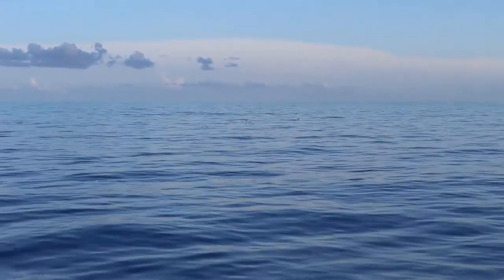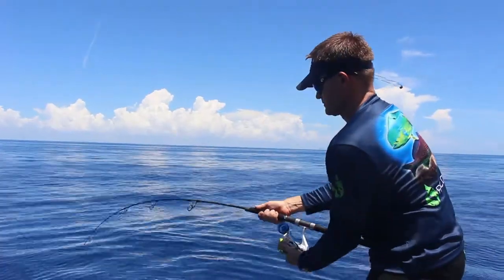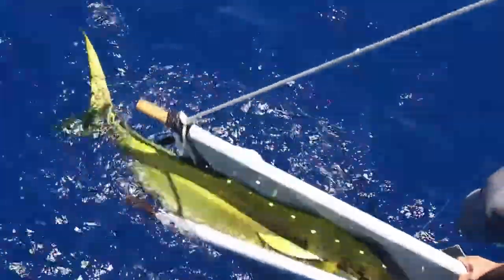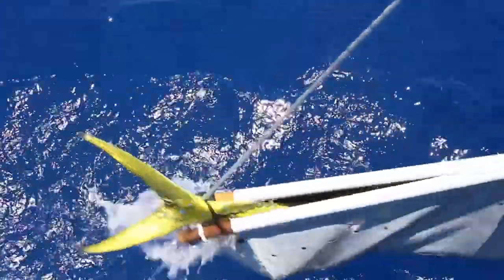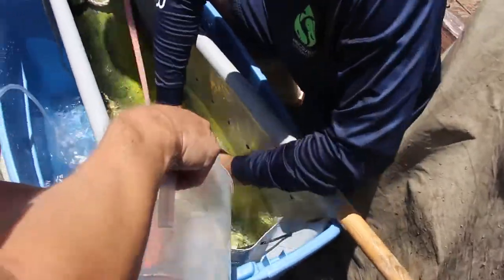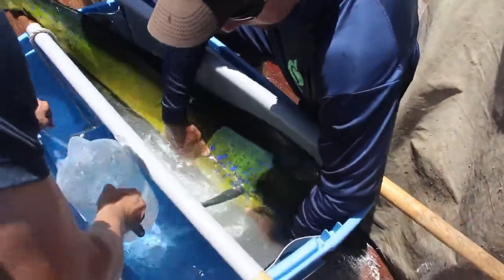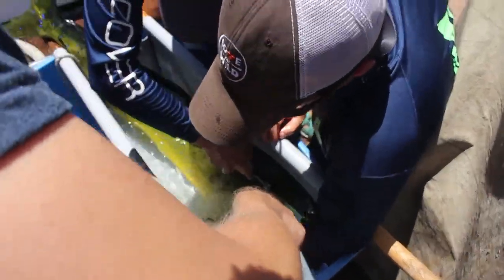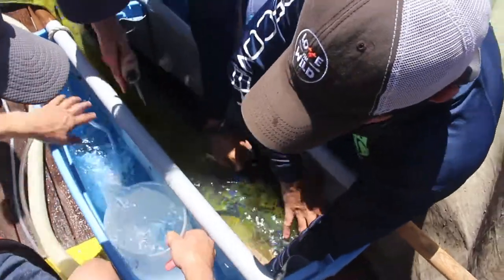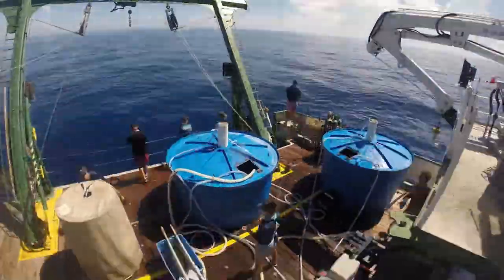There are some diving birds off the starboard side, which is always a good sign that there's bait in the water — and bait usually means fish, which here often means mahi — so the team goes to check it out. The team will continue to catch and tag as many mahi-mahi as they can over the next two days.